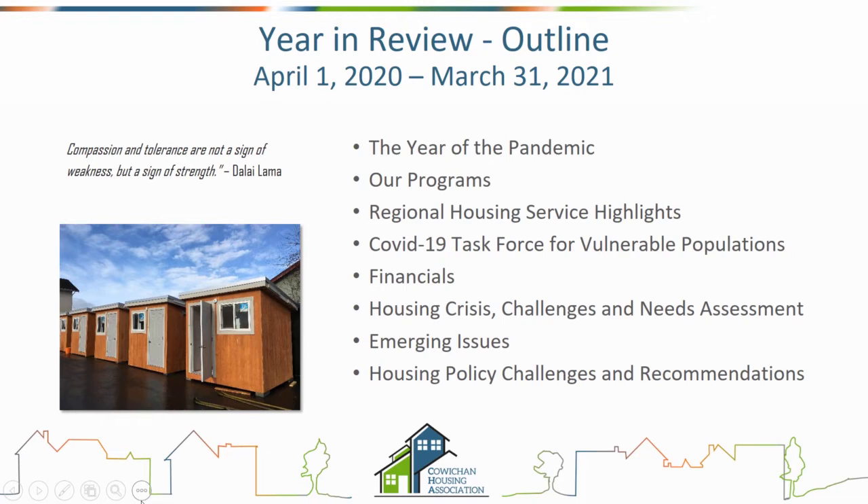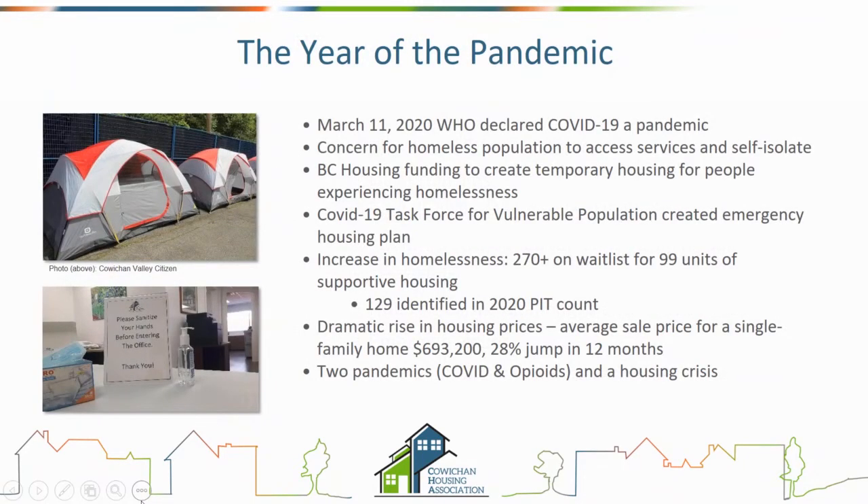On March 11th, 2020, the World Health Organization declared COVID-19 a pandemic — the day all of our worlds changed significantly. We saw a massive increase in concern for the homeless population, specifically around access to service and the ability to self-isolate within a street homelessness context. BC Housing, our provincial housing authority, came to the table with funding to create temporary housing for people experiencing homelessness.